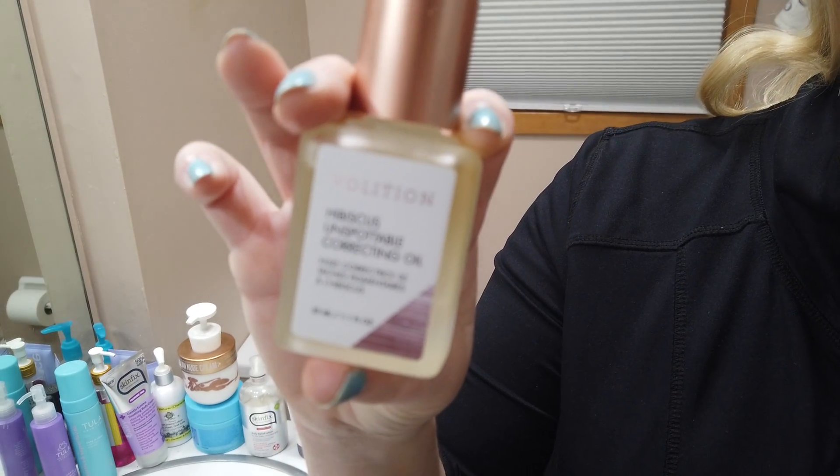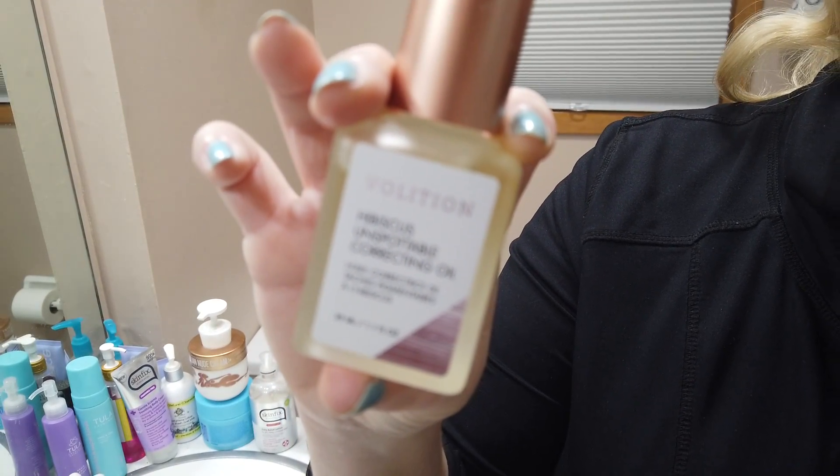Overall, it's rather hydrating and it's got some good ingredients in there. Licorice root for brightening the skin is in there, safflower oil, and marula oil as well.